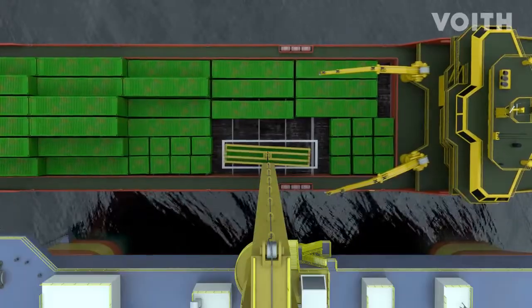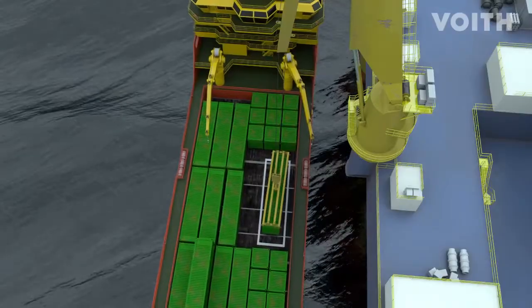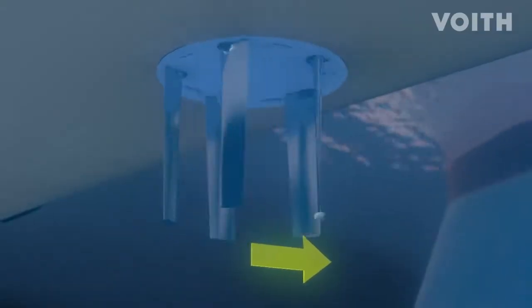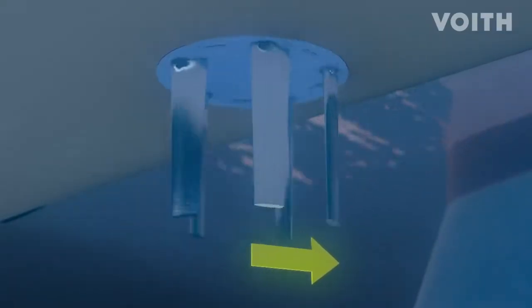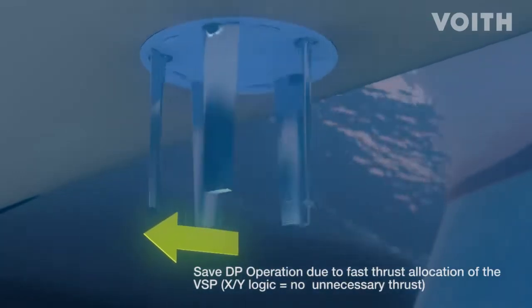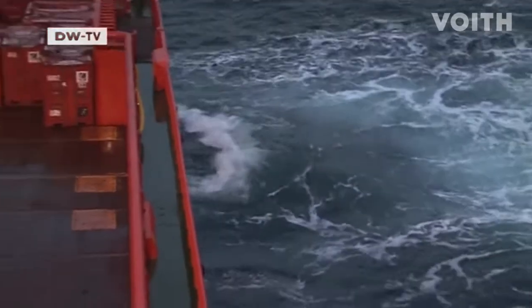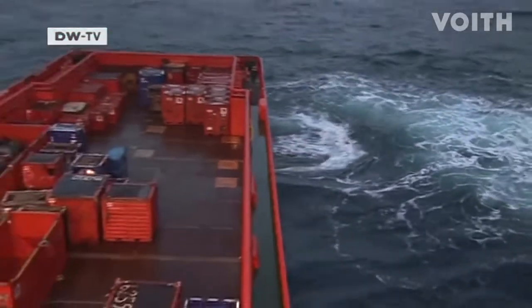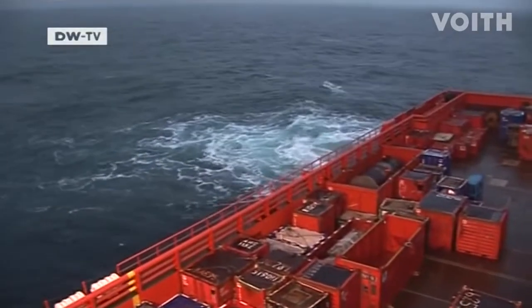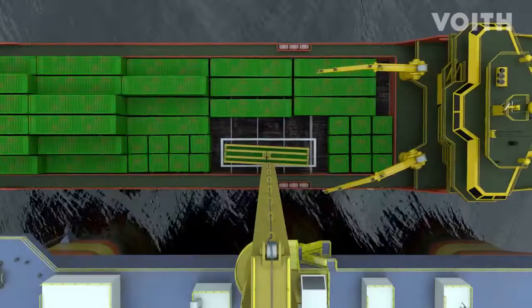Wind, waves, and currents adversely affect these operations. Controlled by an electronic DP system, the vessel propulsion systems compensate these adverse influences as fast and as precisely as possible. With their extremely fast thrust distribution based on XY logic, Voigt Schneider propellers ensure safe DP operations and eliminate any unnecessary thrust.